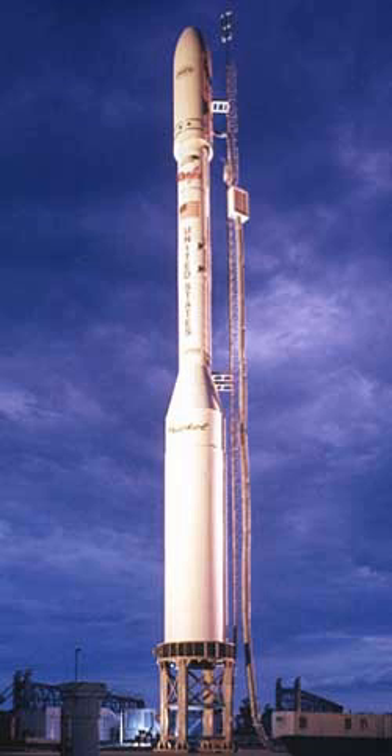The Taurus launch vehicle was subsequently rebranded in 2014 as Minotaur C, which incorporates new avionics based on those used by the Minotaur family of rockets. After a six-year pause, the rocket successfully returned to flight in 2017 as Minotaur C.